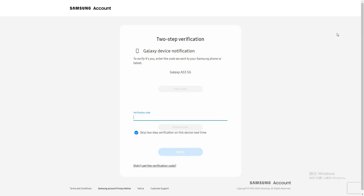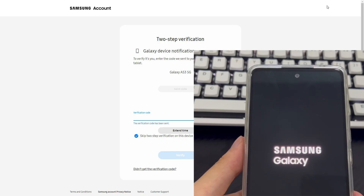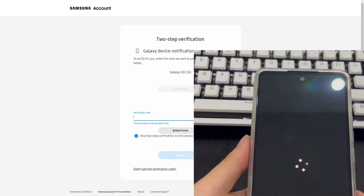In the upper right corner is the function area, which includes the Delete Data option that will delete all data on the Samsung phone. Please click the Delete Data option. After clicking, you will see a new window asking you to enter a verification code. Please follow the prompts to complete all steps. After completion, your Samsung phone will start the reset process. All screen locks, including pattern locks, PIN codes, passwords, and biometric information, will be deleted.